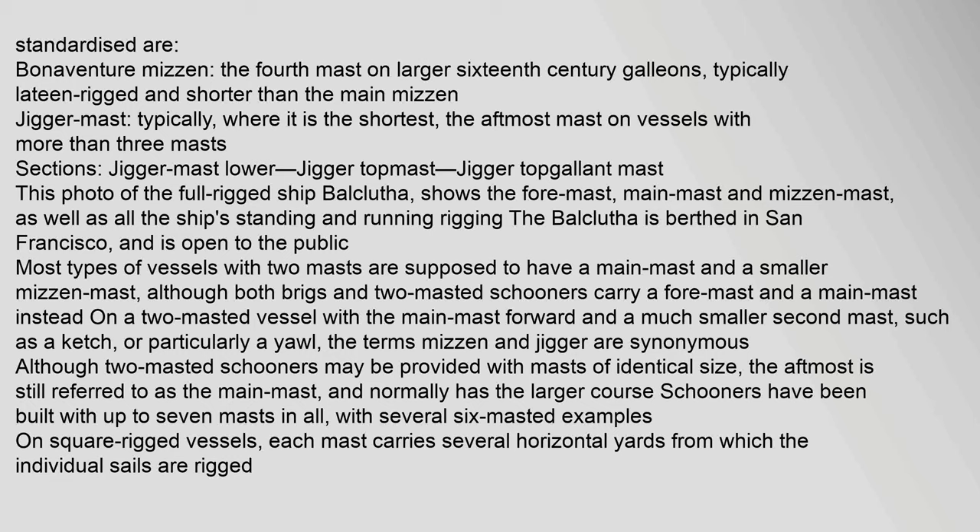Some less standardized mast names include: the Bonaventure mizzen, the fourth mast on larger 16th century galleons, typically lateen-rigged and shorter than the main mizzen; the jigger mast, typically the shortest and aftmost mast on vessels with more than three masts, with sections including jigger mast lower, jigger topmast, and jigger topgallant mast. This photo of the full-rigged ship Balclutha shows the foremast, main mast, and mizzen mast, as well as all the ship's standing and running rigging.